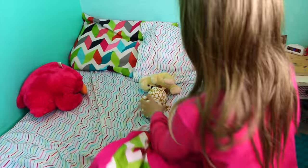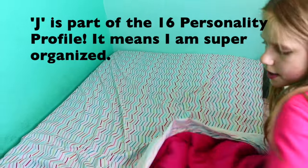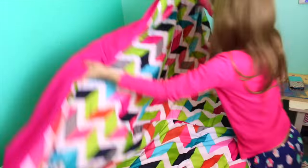It might not seem like it, but I am a J — and if you don't know what that means, it means I'm organized. I love making my bed after I'm done brushing my teeth.